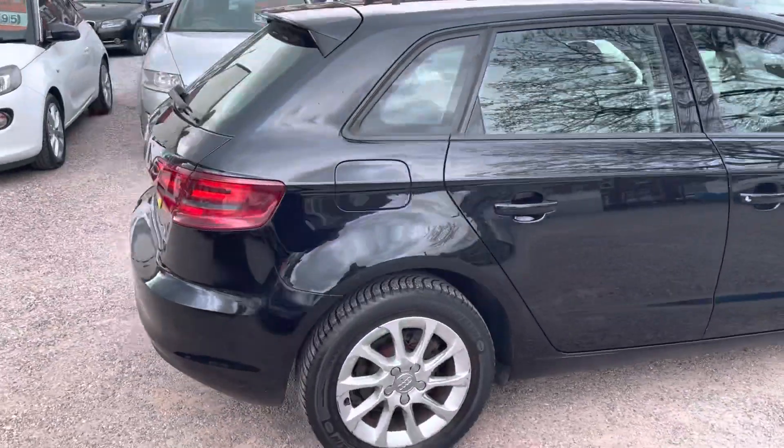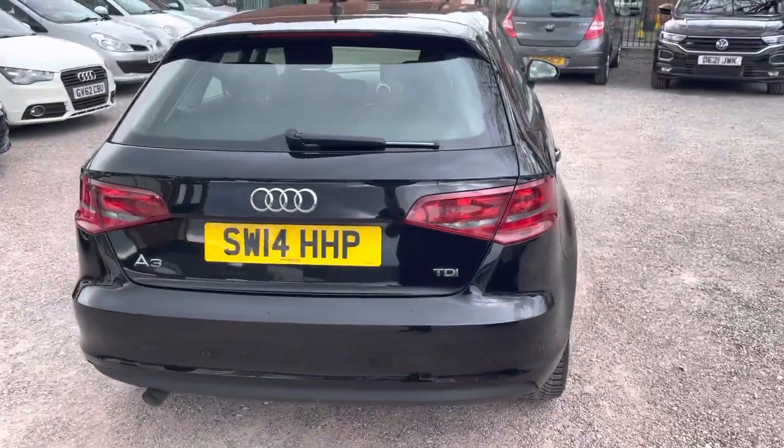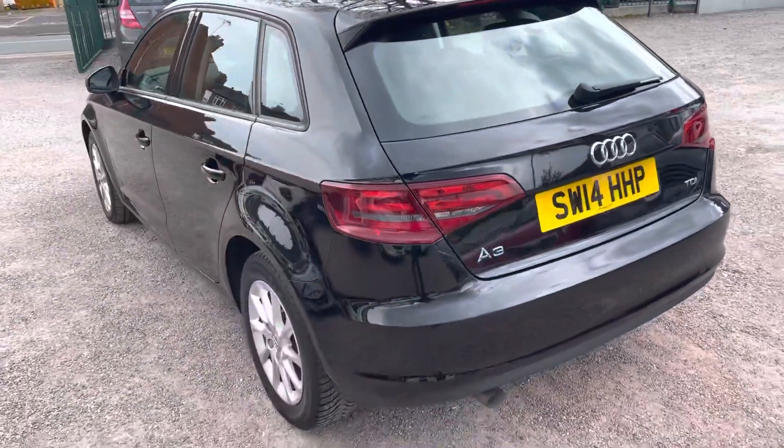This one's a 1.6 diesel manual so it's going to be very very cheap to tax, very economical, it drives great, engine, gearbox is all really good.